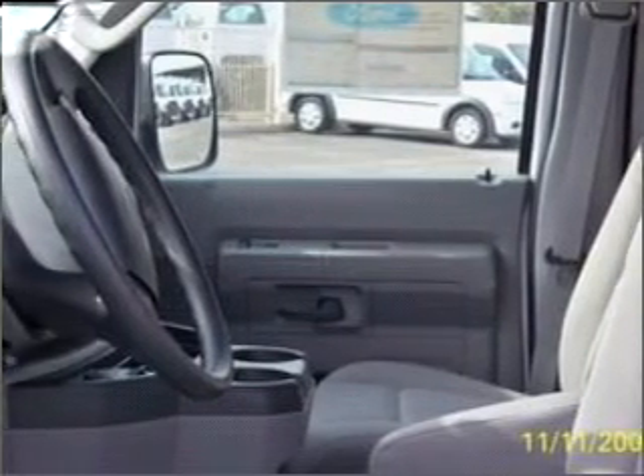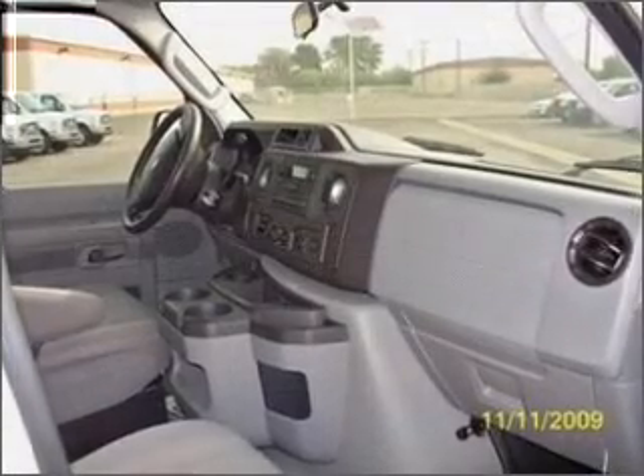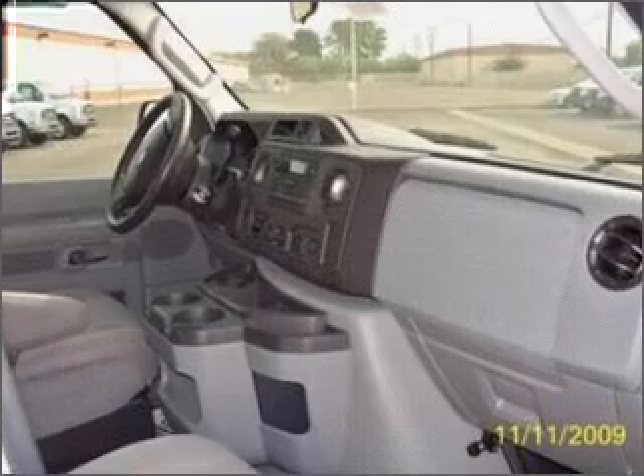Whether heading out on tour, or hauling the kids to soccer, this 2009 Ford Econoline 250 cargo is the vehicle you need.